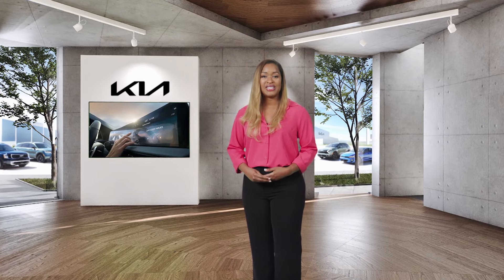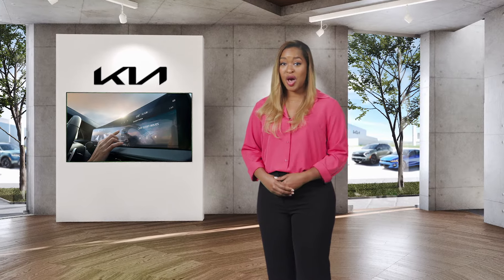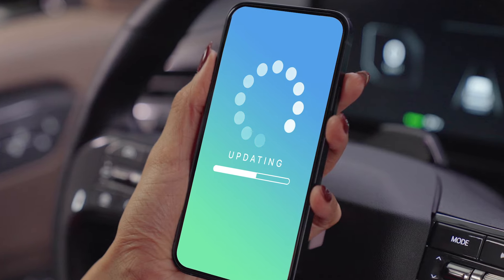Over-the-air updates, or OTAs, provide updates to your Kia remotely. This service lets you optimize your vehicle's software to the latest version virtually anytime, anywhere. OTAs are similar to updating your smartphone.